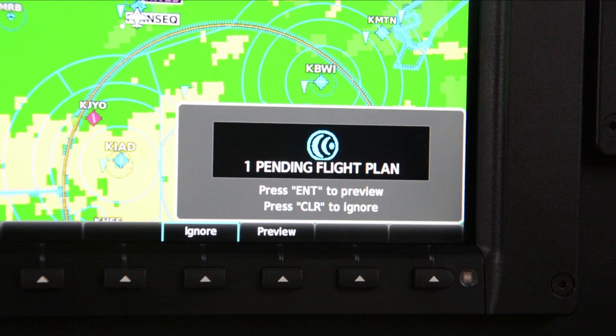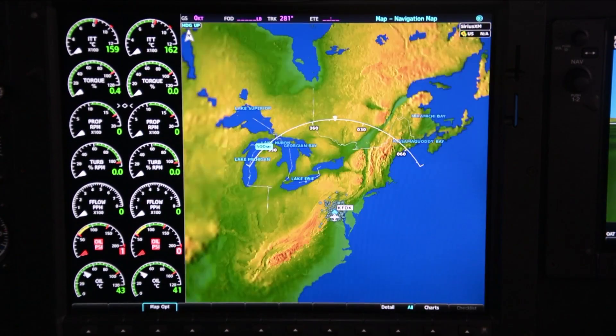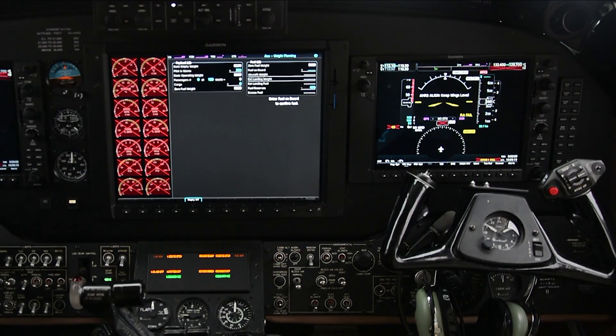Connectivity is also greatly improved with the option of Flightstream 510. The new processors allow for many subtle improvements throughout the system and a generally faster, better user experience, including quicker boot-up.